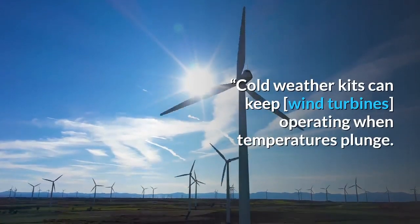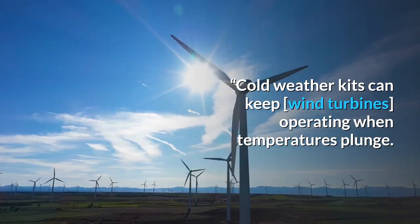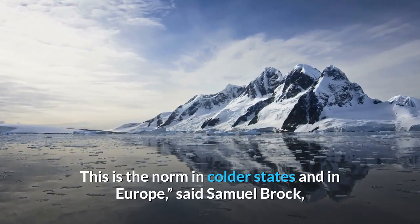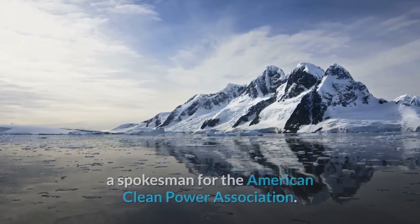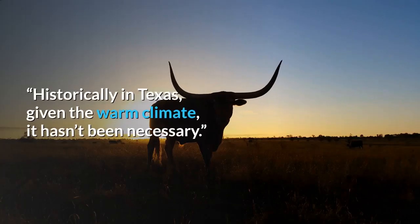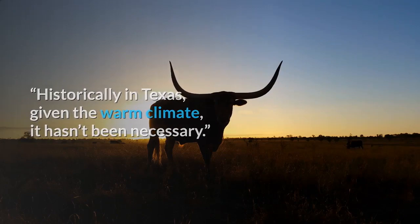Cold weather kits can keep wind turbines operating when temperatures plunge. This is the norm in colder states and in Europe, said Samuel Brock, a spokesman for the American Clean Power Association. Historically in Texas, given the warm climate, it hasn't been necessary.